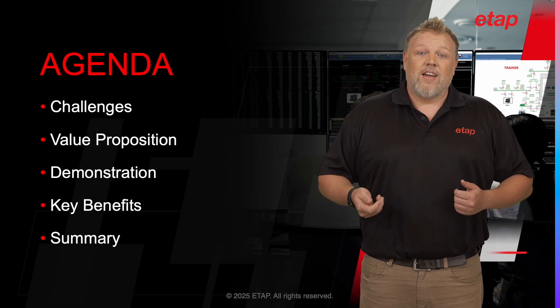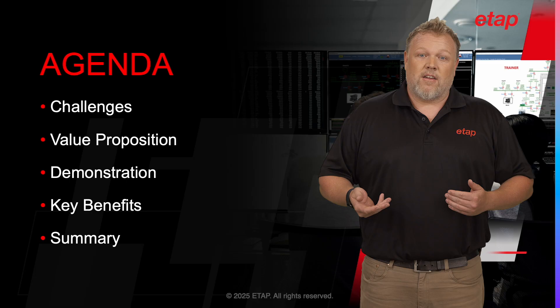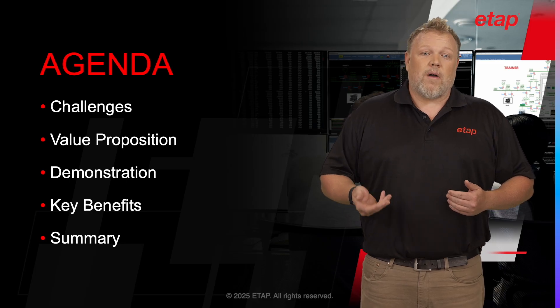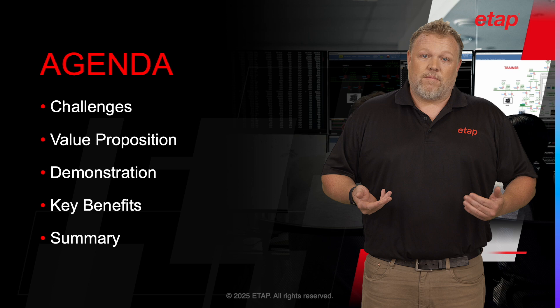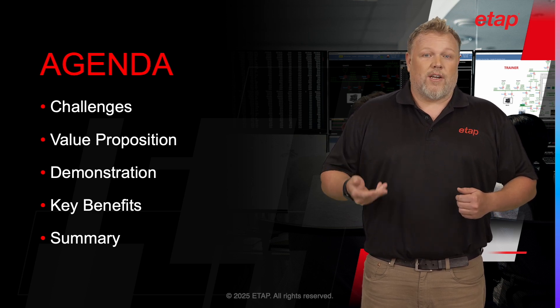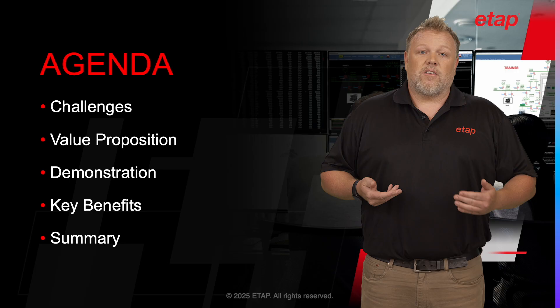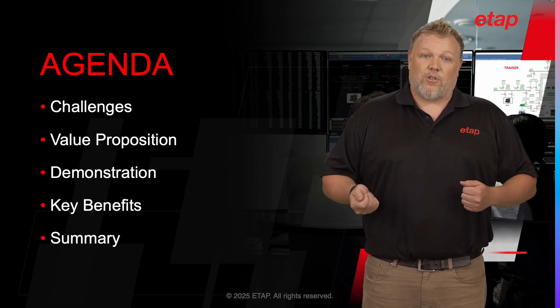During this presentation, I'd like to discuss some of today's challenges to operator training, and then we'll look at traditional methods and identify the challenges faced with these methods. We will then take a look at the ETAP approach to operator training solutions, with a detailed demo of some scenarios and some tangible key benefits of this solution.